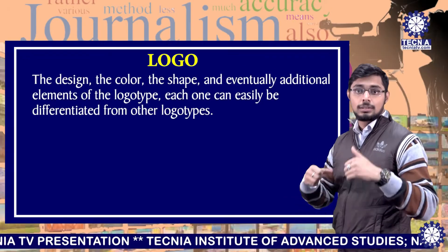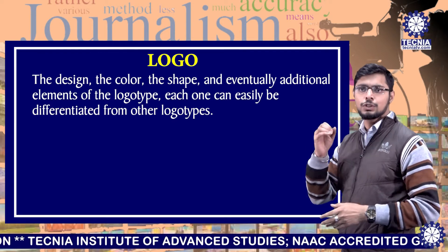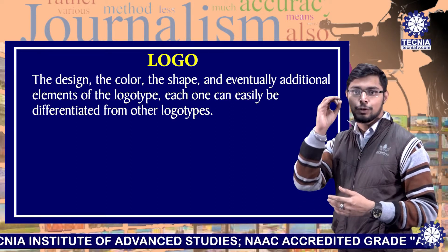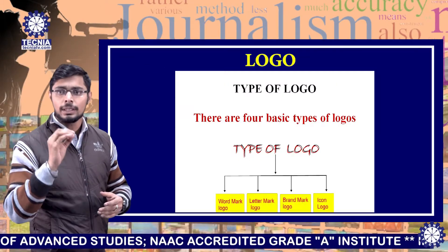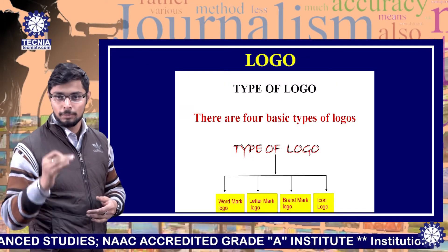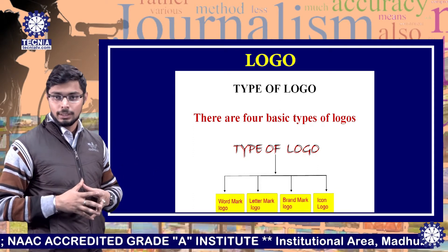The design, the color, the shape and additional elements of the logo type — each one can easily be differentiated from other logo types. There are different types of logos: wordmark logo, lettermark logo, brandmark logo, and icon logo.